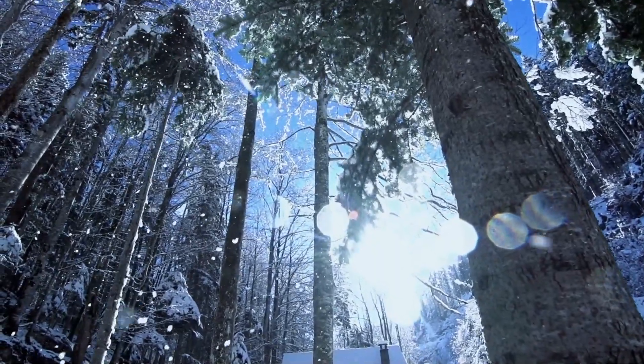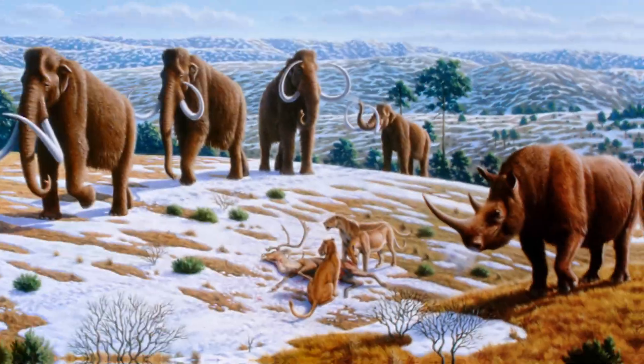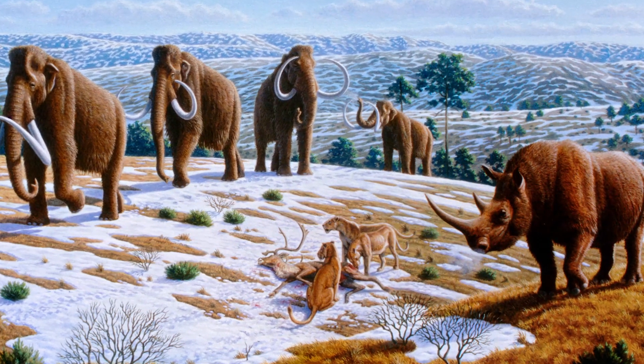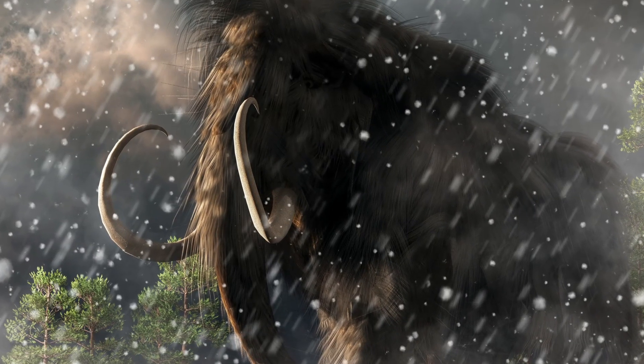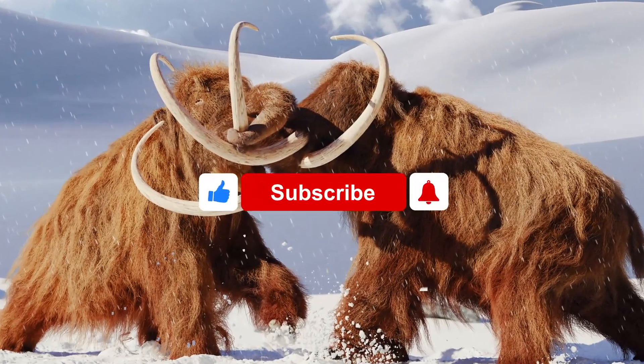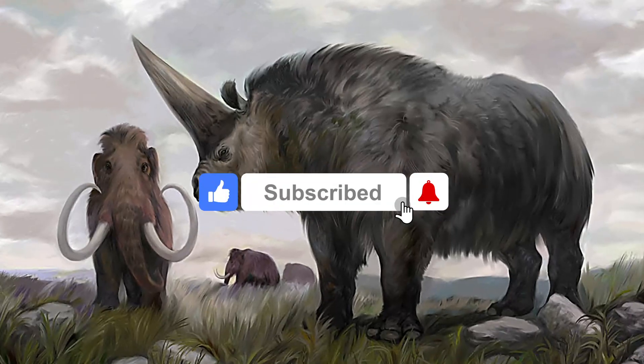Welcome to Five Things. Today we'll present you some incredible facts and a size comparison between fascinating prehistoric animals. Stay until the end of our video to learn all about these prehistoric species, and also subscribe to our channel for more great videos like today.